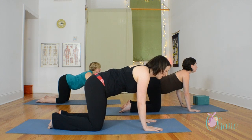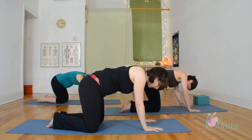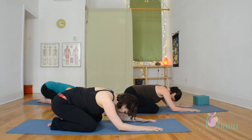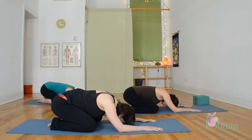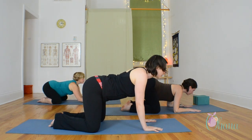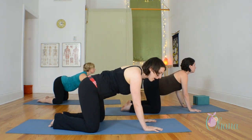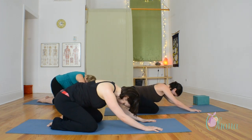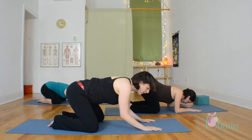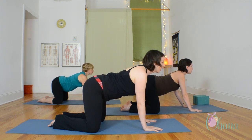Now we'll change it. As you exhale, round your spine and sit back towards your heels. You'll need to widen your knees apart to accommodate your belly. Bring your big toes together and your knees apart and sit back. Bring your forehead towards the floor. And then as you inhale, sweep back forward — chest reaches forward, looking forward, staying open in the lower spine. And then exhale, sit back towards your heels. This is stretching out your lower back and your hips and creating space in your spine, opening up the spinal muscles.